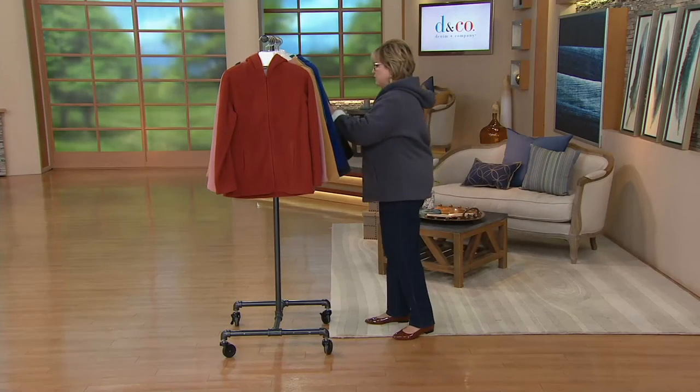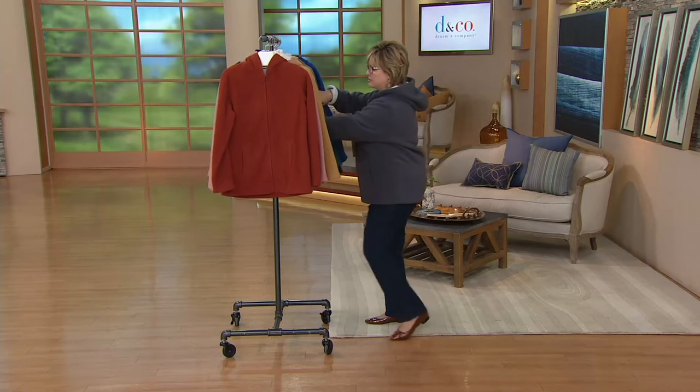It looks adorable with the hood in the back, you've got pockets in the front, and the length is just really yummy. I'd be warm just with a t-shirt underneath, but it's roomy enough that you can wear a sweater or something thicker if you want to.